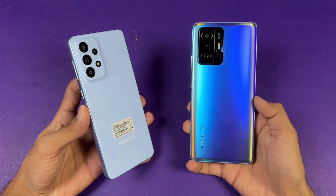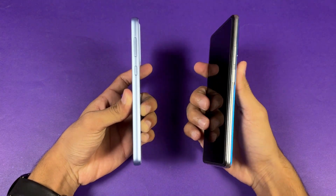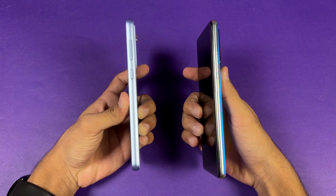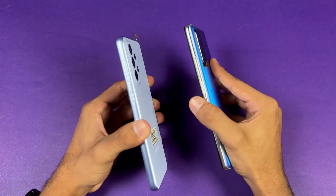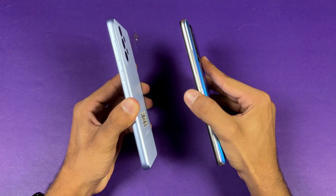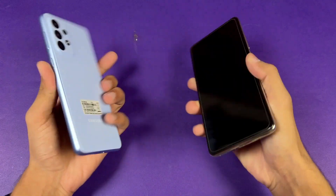The back of the Xiaomi is made of glass while the Samsung has a plastic back. The frame of the Xiaomi is made of aluminium while the Samsung also has a plastic frame. The frame of the A33 5G is more flat compared to the Xiaomi, which gives a more premium feel over the 11T.